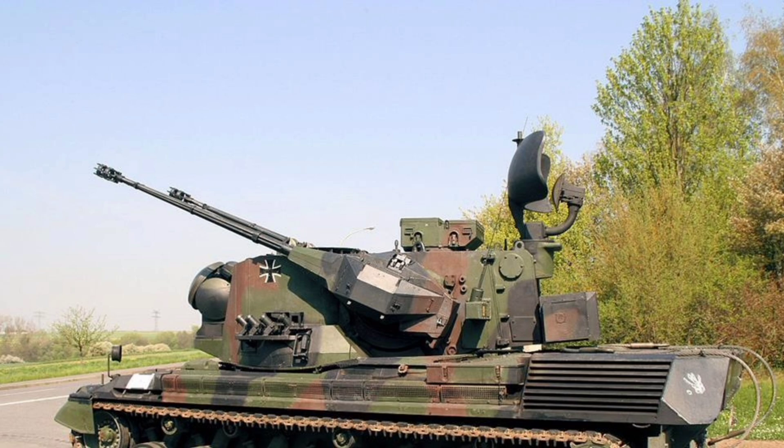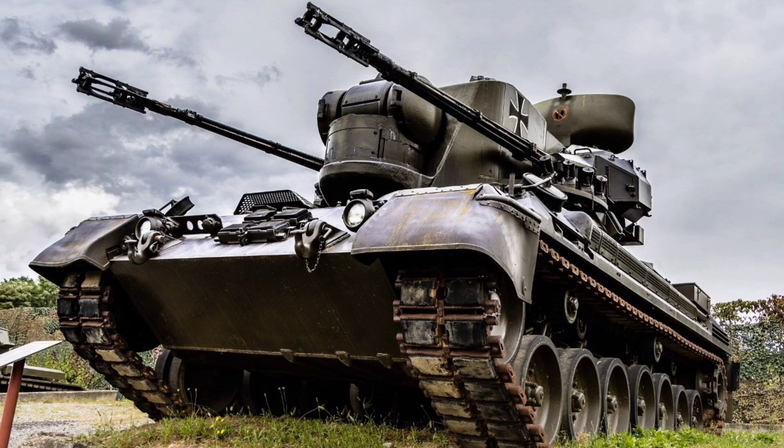So what do you all think about the Flak Panzer Gepard? Have you seen any cool stories about it in action, or maybe you're a history buff with thoughts on its Cold War roots? Drop your thoughts in the comments below, give this video a like if you enjoyed it, share it with your friends who love military technology, and if you haven't already, consider subscribing to the channel for more deep dives into the machines that shape the battlefield. Thanks for watching, and I'll see you in the next one.